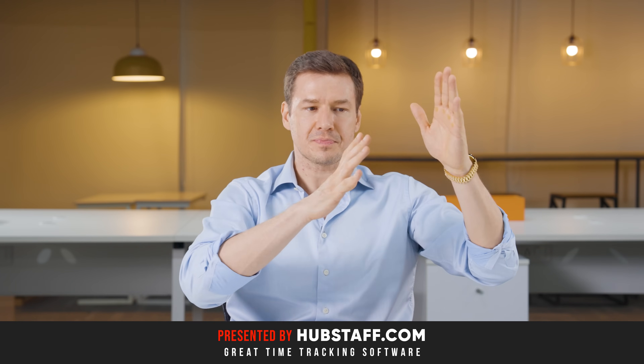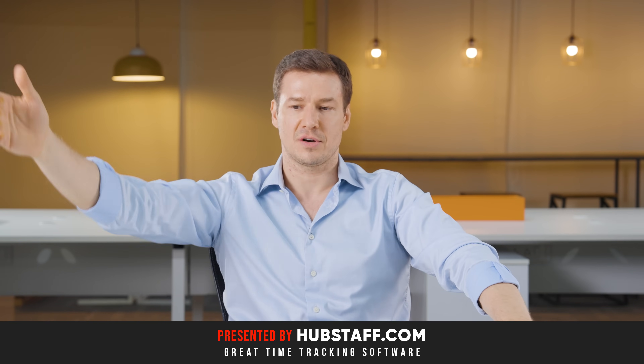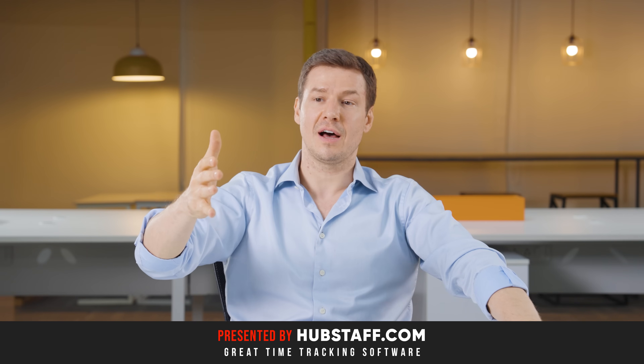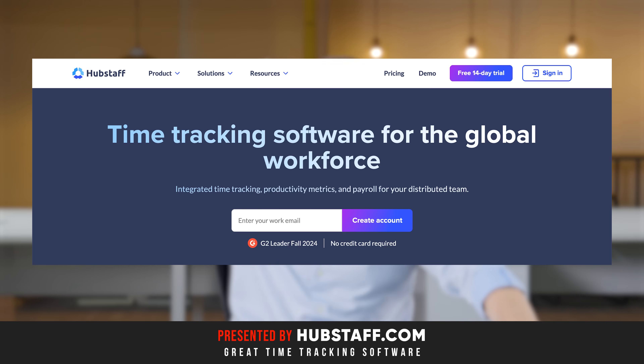This tool is amazing for in-office employees, but also remote employees and contractors. Your in-office employees can clock in and clock out via Hubstaff, and your remote employees and contractors — they're remote, meaning you don't even know what they're doing at all. That's why you've got to use time tracking software for those guys.